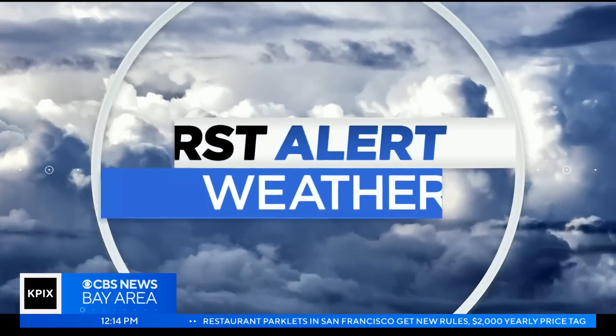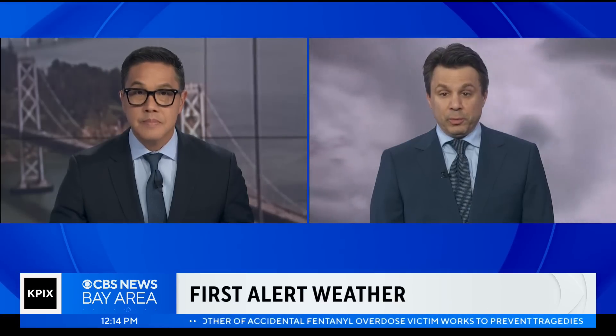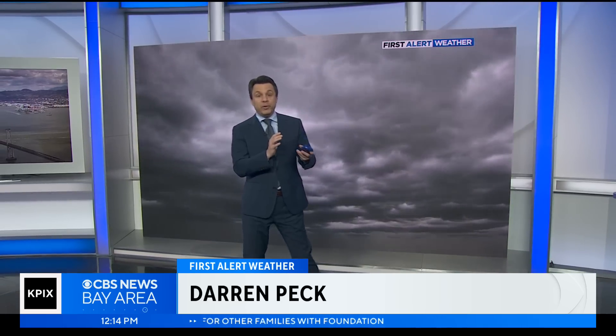Meteorologist Darren Peck here, and we're bracing for that rain — particularly for the next storm, which is the Thursday afternoon into Friday morning system. The timing of this significant rainmaker has moved up a bit and we're going to be focused on the Thursday afternoon time frame a little more.